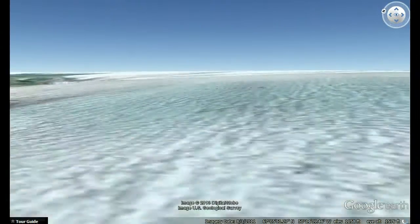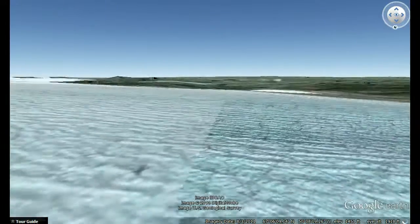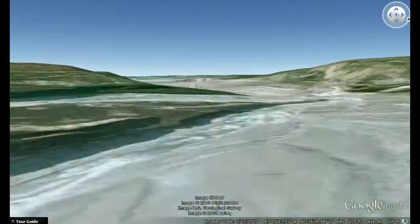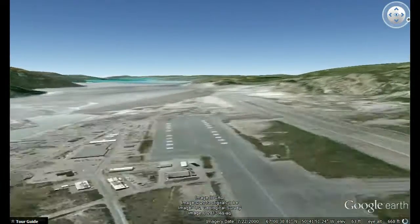This part of the ice sheet is called the Russell Glacier. We'll turn around and head back to Kangerlussuaq, where we'll follow the 190-kilometer-long Kangerlussuaq fjord out to the ocean. A fjord is a long, narrow inlet carved by glacial activity.